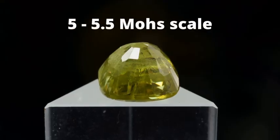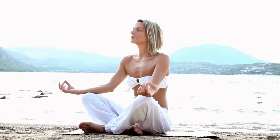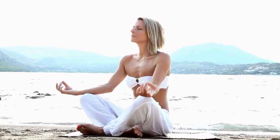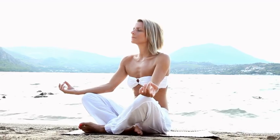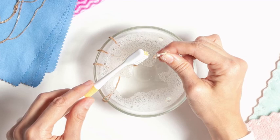It is 5 to 5.5 on the Mohs scale of hardness. Titanite, or sphene, is said to be a soothing and calming stone that protects its wearer from negative energies. The best way to clean your sphene jewelry is with a soft toothbrush and warm soapy water.